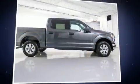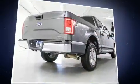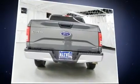Experience driving perfection in the 2016 Ford F-150. Smooth gear shifts are achieved thanks to the 3.5-liter six-cylinder engine, providing a spirited yet composed ride and drive.